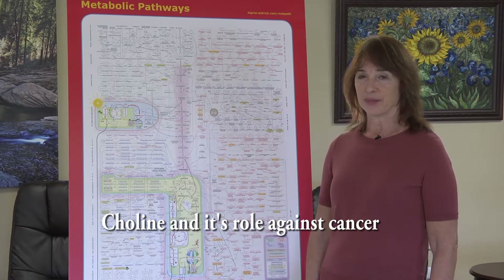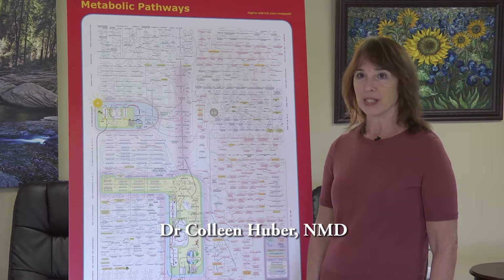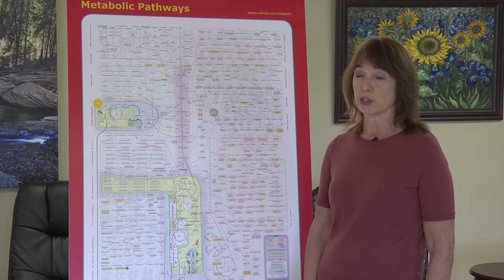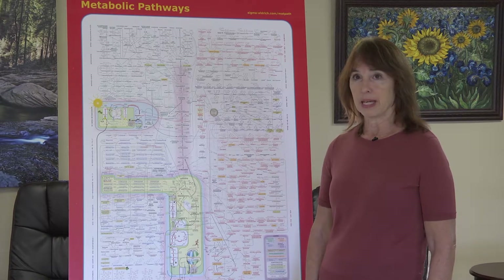Choline and its role against cancer. Hello, it's Dr. Colleen Huber, a naturopathic medical doctor, here on October 30th, 2019, in Tempe, Arizona, now addressing the little-known B vitamin named choline — like my first name — and the role of choline against cancer.